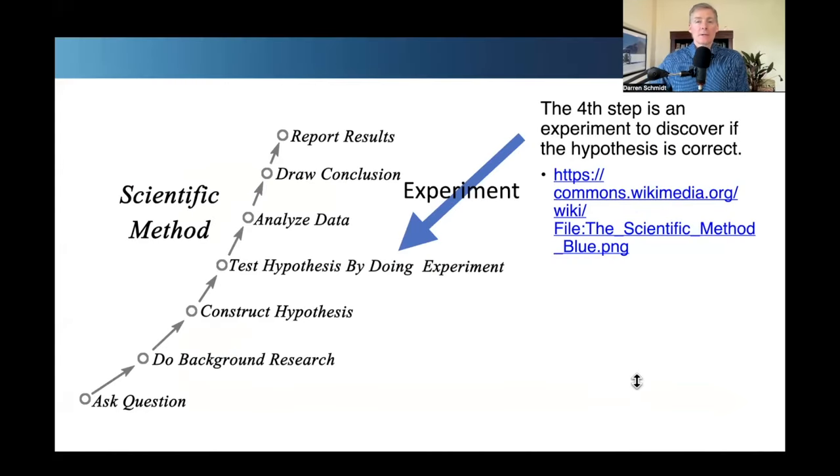It all has to do with how scientific experiments are conducted in any field. There has to be an experiment, but there's a whole process before the experiment and then after. Before the experiment, there's an observation. With that observation, there might be a survey, some collection of data, some Excel spreadsheets used to gather and organize the data. Then you get a hypothesis, which is an educated guess. After that, the next step is to do a clinical experiment.